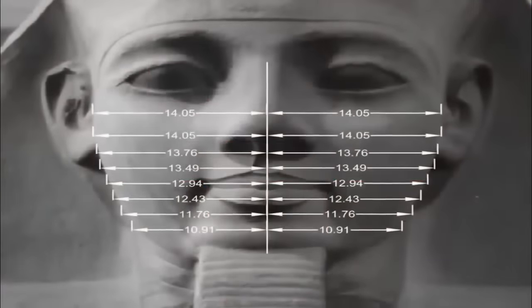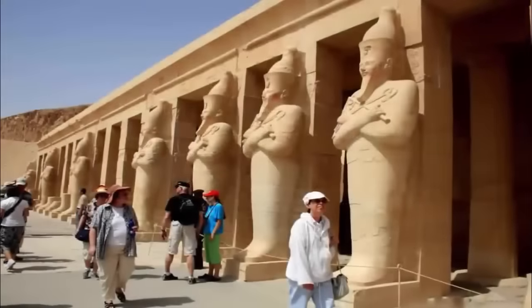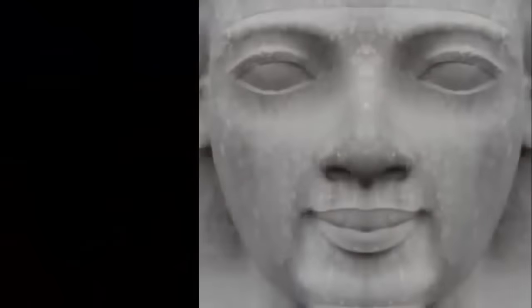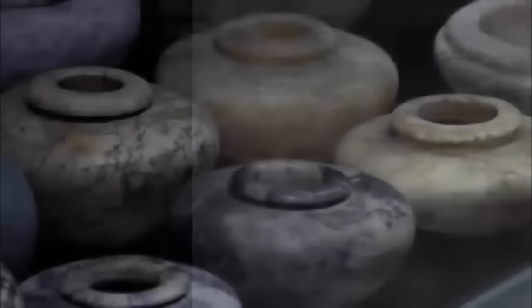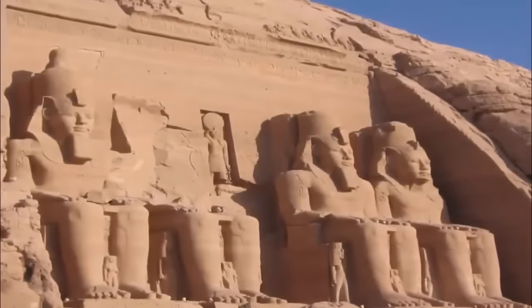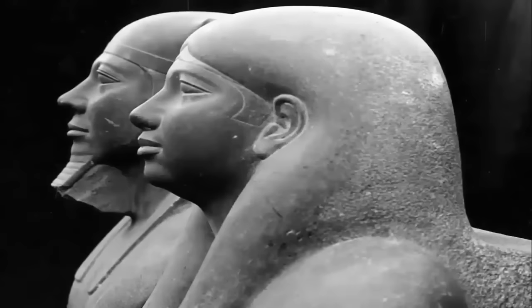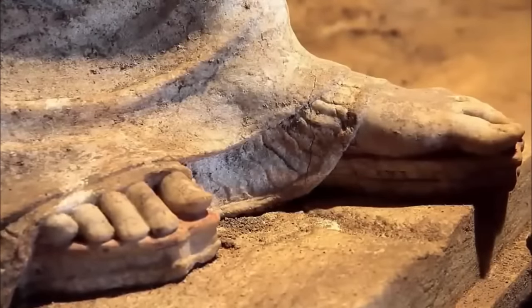but unquestionably far too advanced for the so-called academically claimed builders to have achieved. According to the academics, along with their subsequent supposed accurate writings, these extraordinary feats of artistic perfection were somehow created by a group of individuals who were merely equipped with copper tools. Not only is this claim clearly ignorant of reality, but to create such works of symmetrical accuracy was unquestionably the work of a group of individuals far more advanced than even that of the Victorians, let alone those who thrived along the banks of the Nile more than 3,000 years ago. Not only is this precision present along the Giza Plateau, but it is also found at ancient sites all around the world.